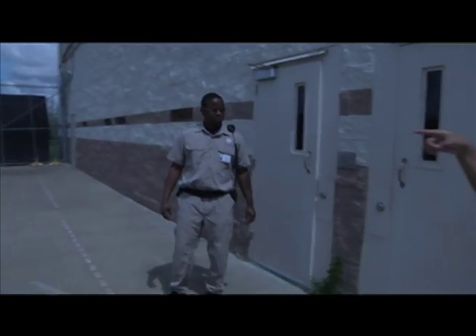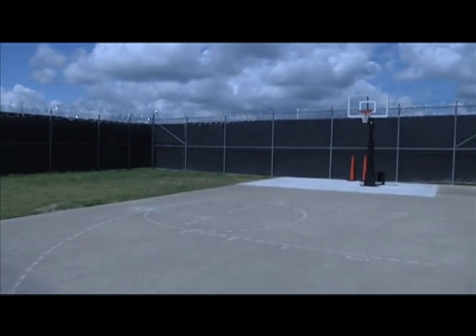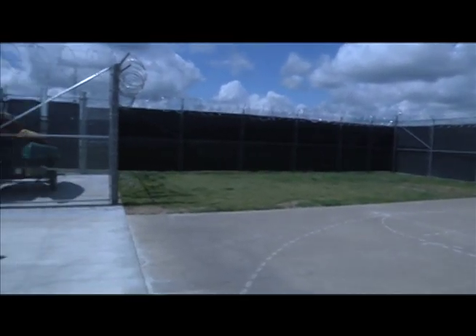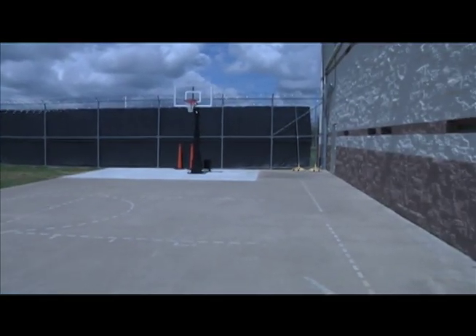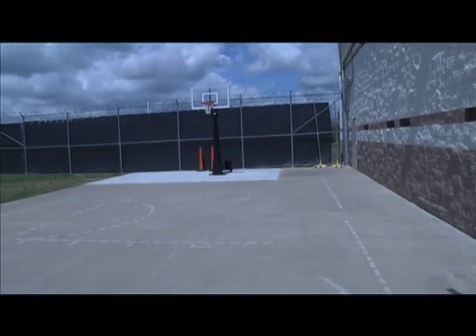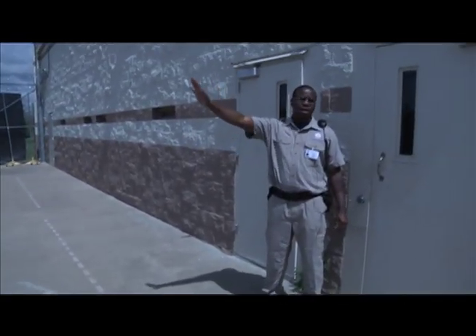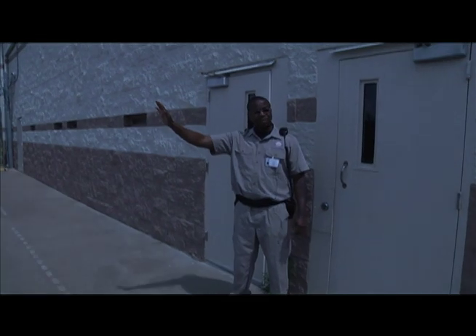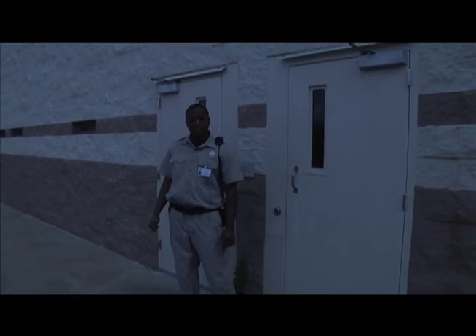The black barriers are there because the adult detention facility is over there, and we have to maintain sound and sight separation between the adult detainees and juveniles at all times. That's why the barriers are up — so they can't see inside. Even though it's a parking lot on their side and there wouldn't normally be anyone there, we still have to block the line of sight just in case.